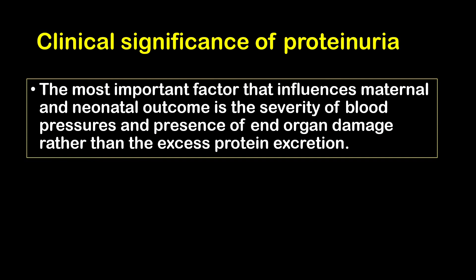The most important factor that influences maternal and neonatal outcome is the severity of blood pressures and the presence of end-organ damage, rather than excess protein excretion.